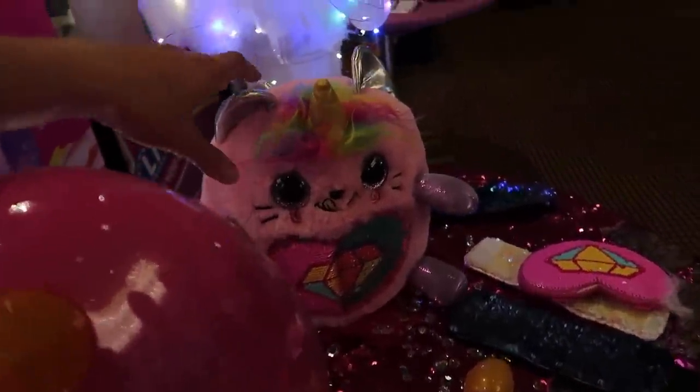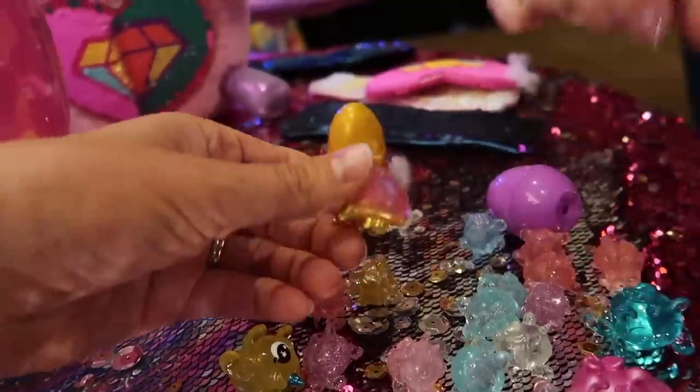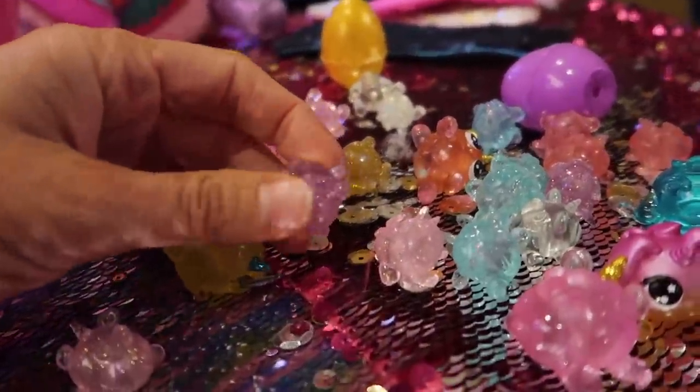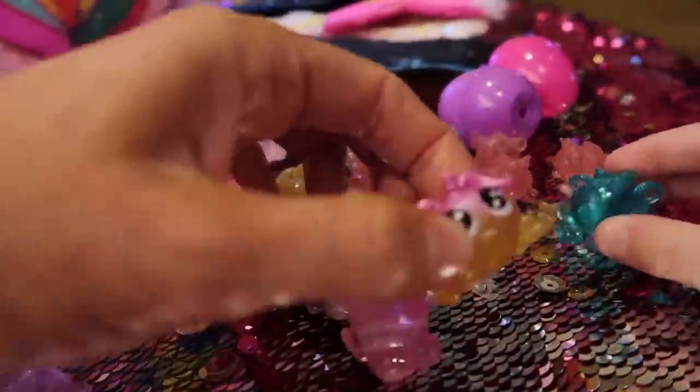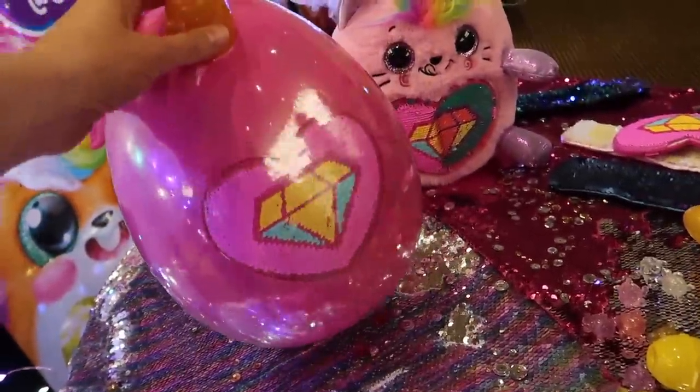These are fun new toys that are coming out really soon, in a couple months I believe. And then inside there's one of these — look at these. These are boo-boo pods. There's a little tiny one that comes inside of an egg that comes inside of this big egg over here.